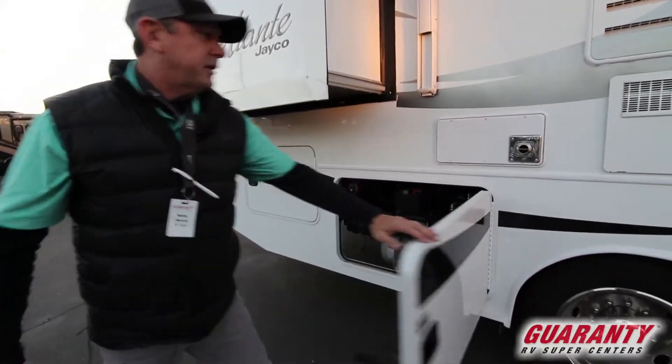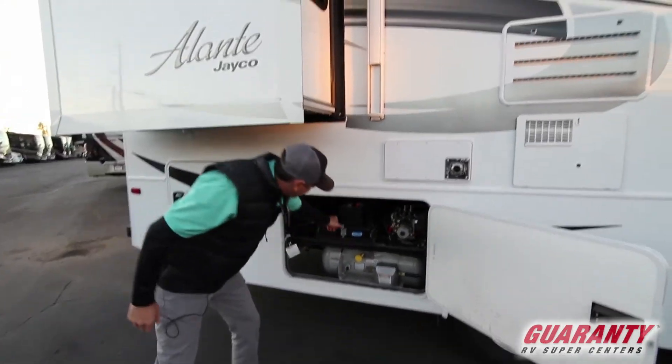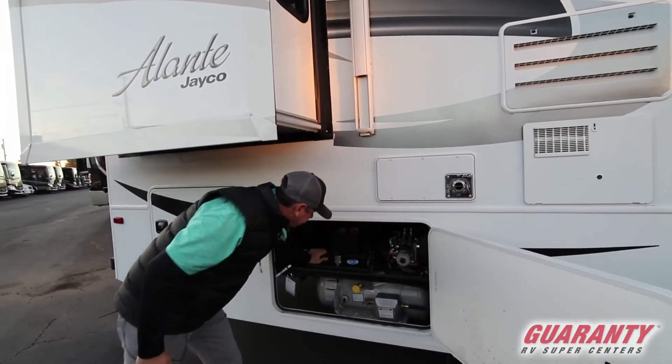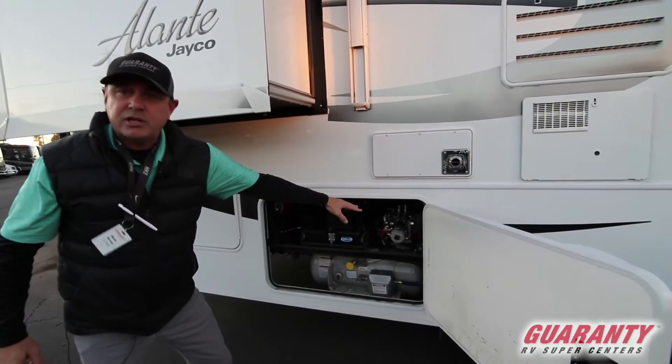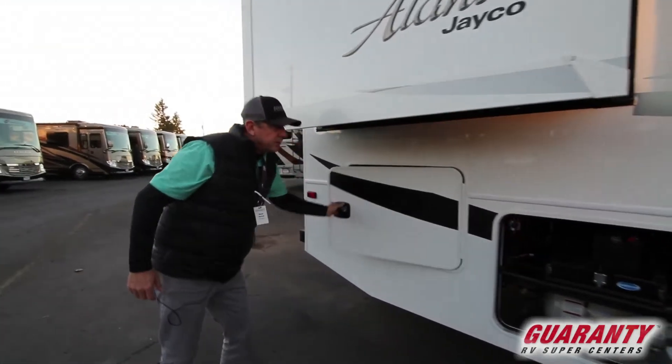It's a double slide unit. You have easy access to all your batteries right here on a slide tray. You've got your propane, your jacks — everything's right here for the hydraulics. We've got nice storage in the back here as well.